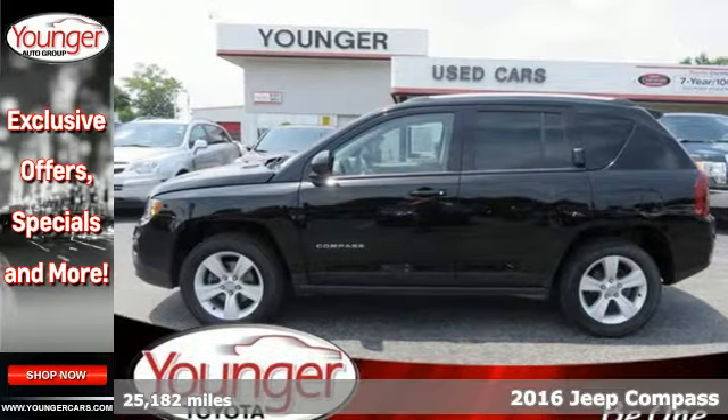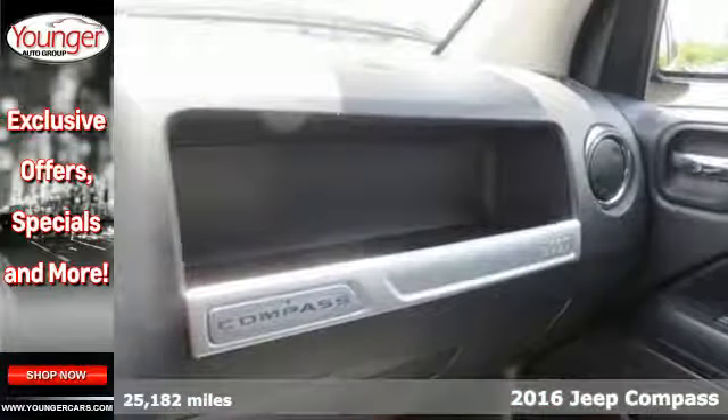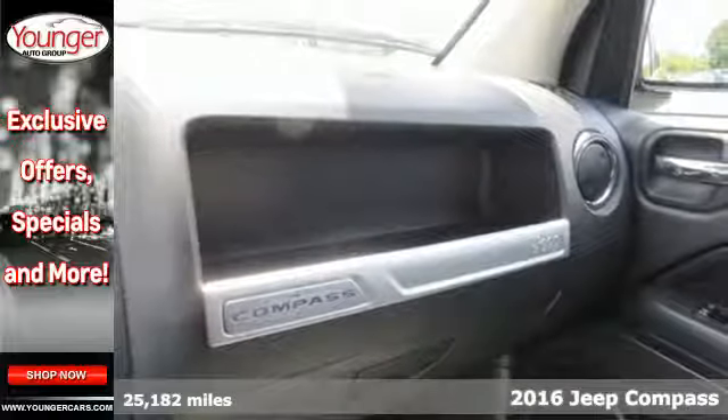It's a 2016 Jeep Compass. It will handle your everyday and is also ready to take you on a weekend adventure.